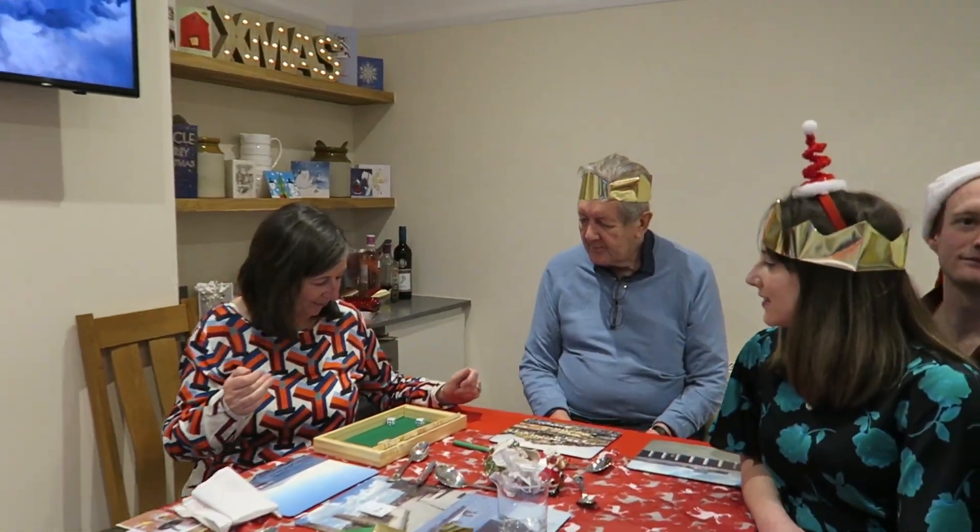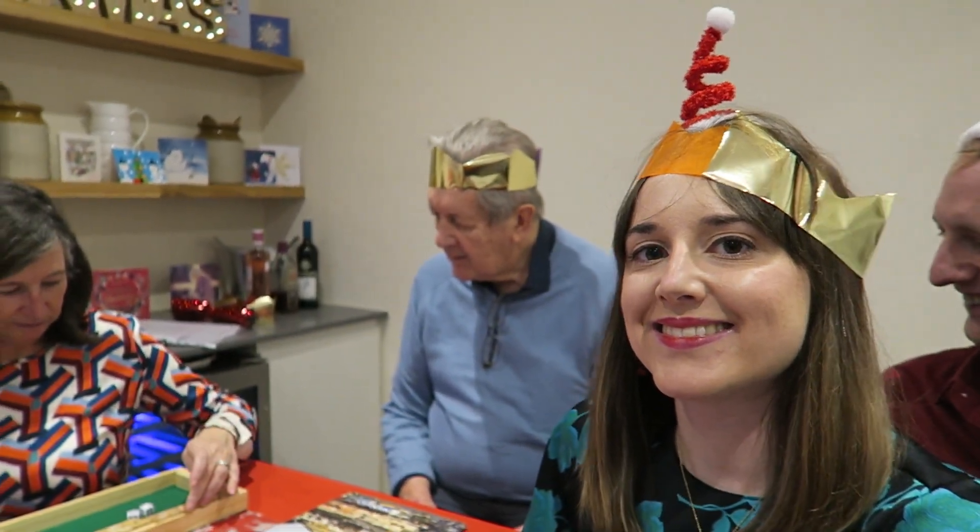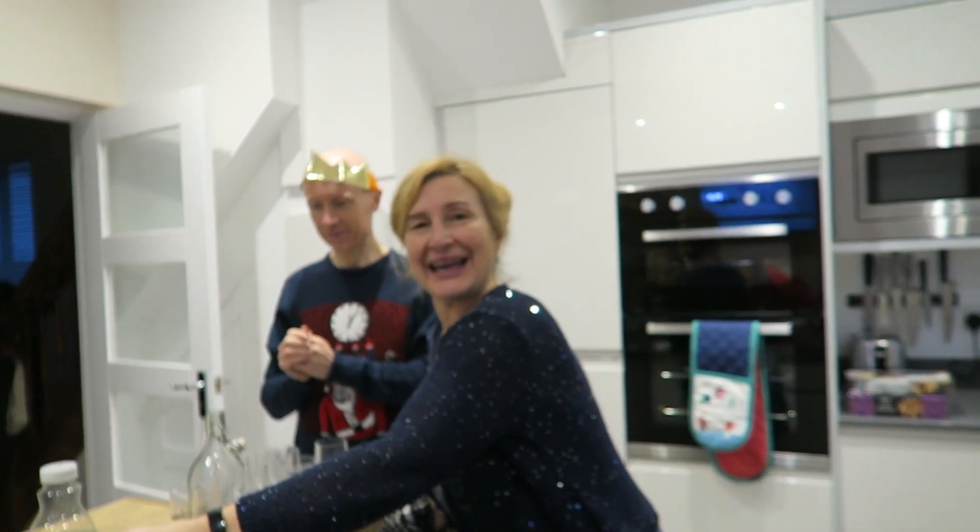How are you enjoying the games? It's a good family game — lots of people can play it.